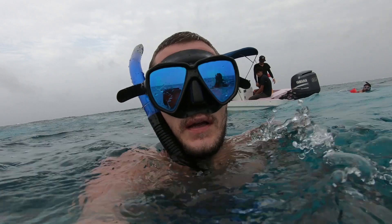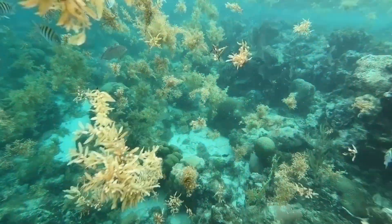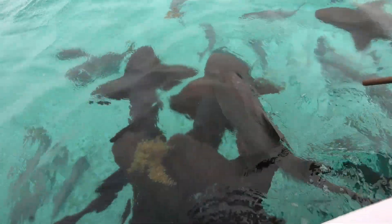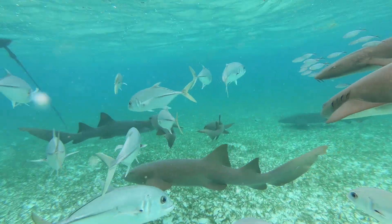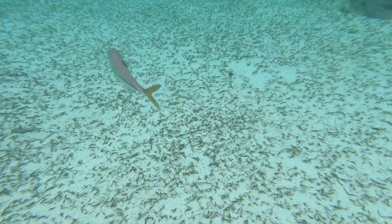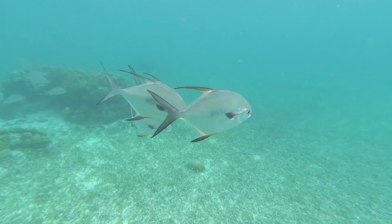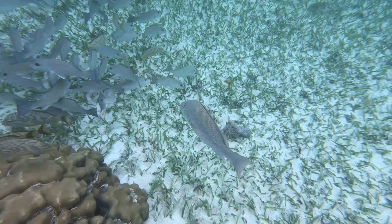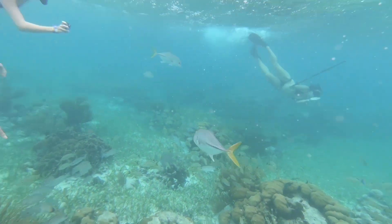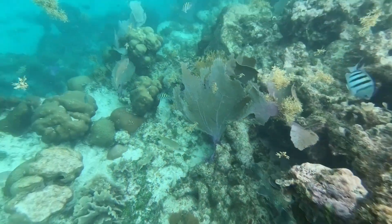Number one has to be snorkeling the Belize Barrier Reef. As you may know, it is the second largest reef in the world behind Australia's Great Barrier Reef, and this is an absolute must. For 65 US dollars it only takes about 30 minutes to get there — it's really close. There you'll be able to see sharks, manta rays, sea turtles, and all sorts of amazing fish. The barrier reef looks absolutely incredible and was one of the highlights of my entire trip in Belize.